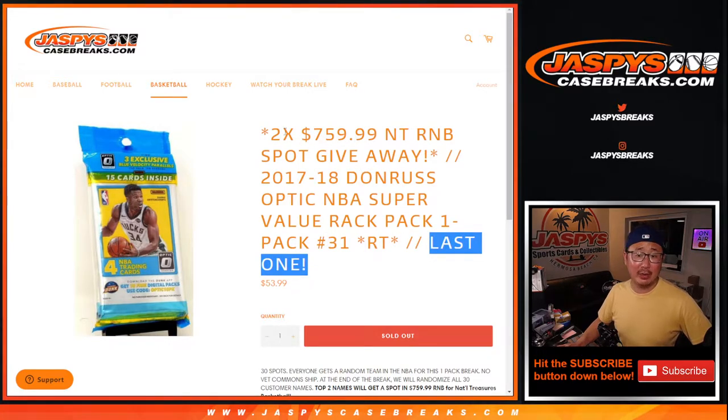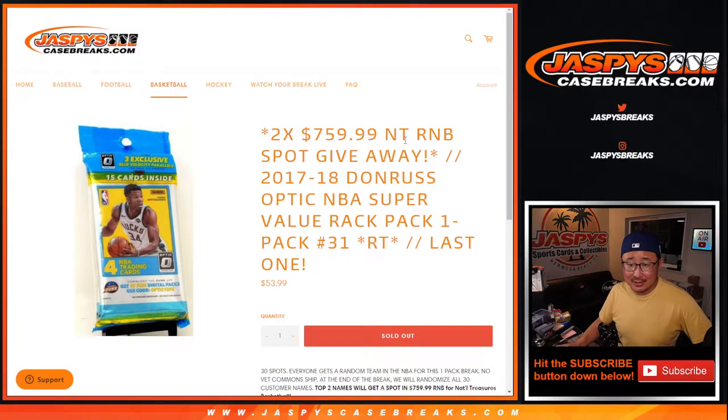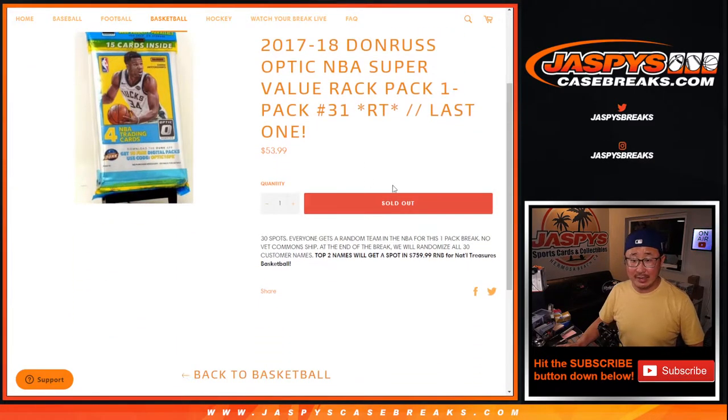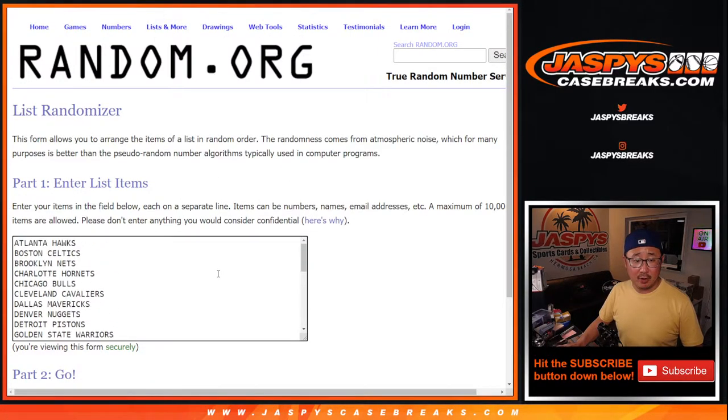This is the last one we've got to do because we're giving away the final two National Treasures Basketball number block spots. We're going to be in Breaksville. That number block randomizer will be a separate video, and then the break itself will be in another video after that. Very exciting. Big thanks to this group right here for getting in on the action, and there are all the teams right here.